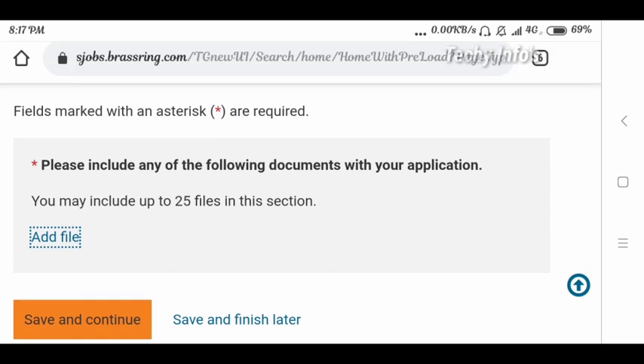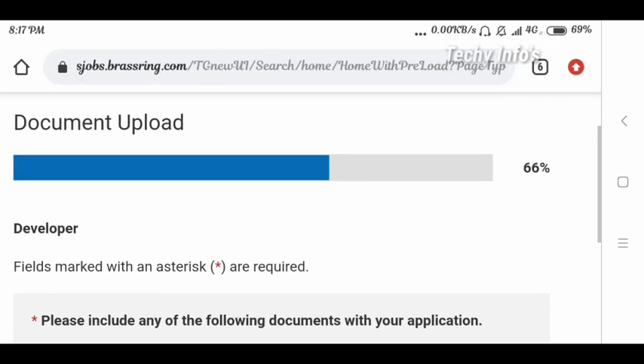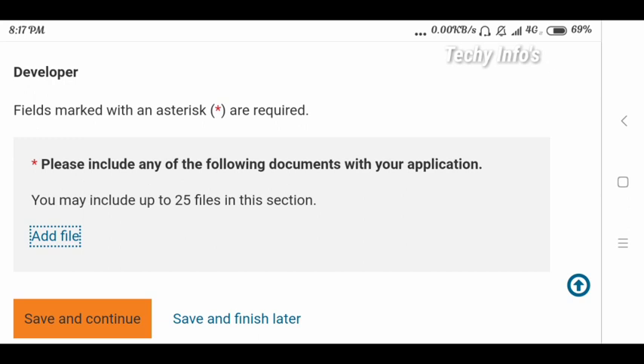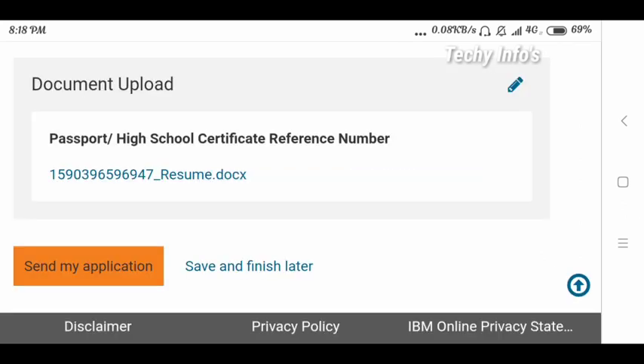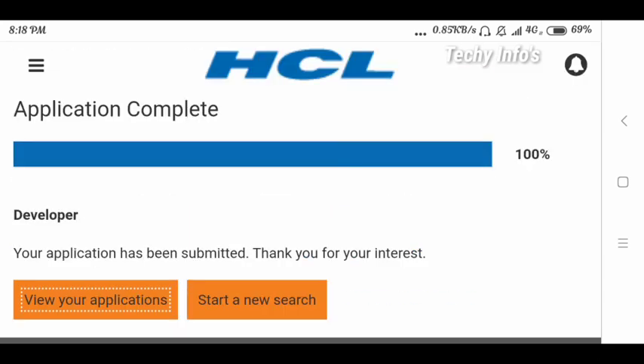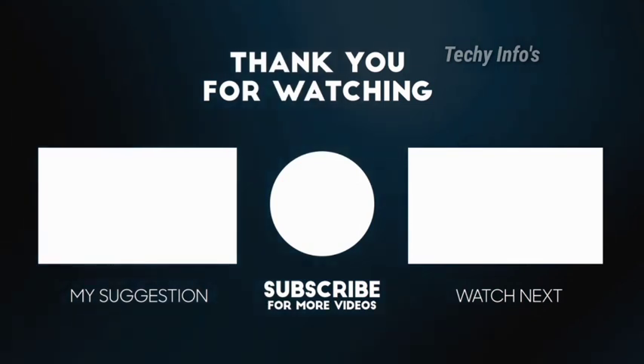It redirects to the next page where you need to upload documents — you can upload a maximum of 25 files. Click 'Add File' and upload your high school certificate or passport. Next is the review application page — if you want to edit anything, you can edit here and click submit. Then click 'Send My Application.' It redirects to the next page showing your application has been submitted. Thank you for your interest. You will also receive a mail regarding this registration.